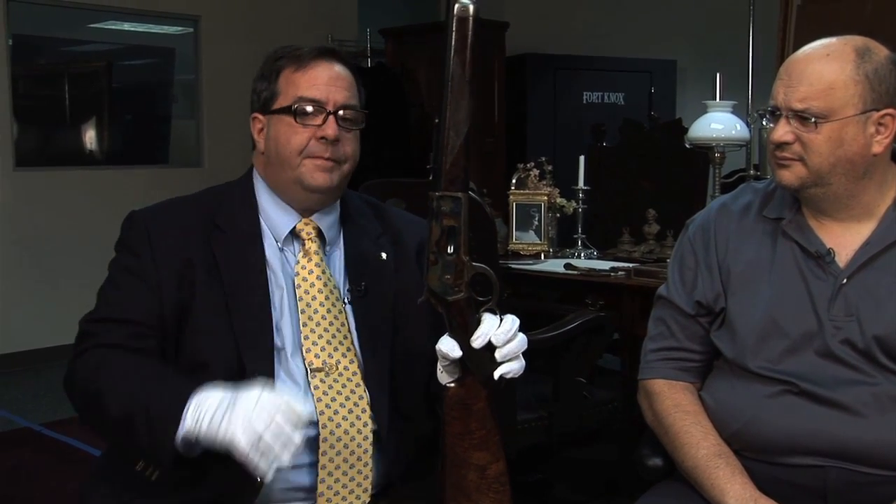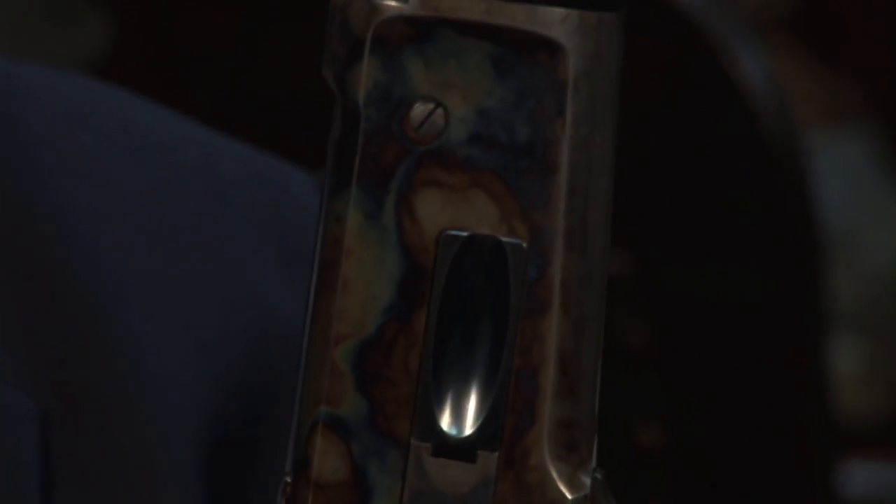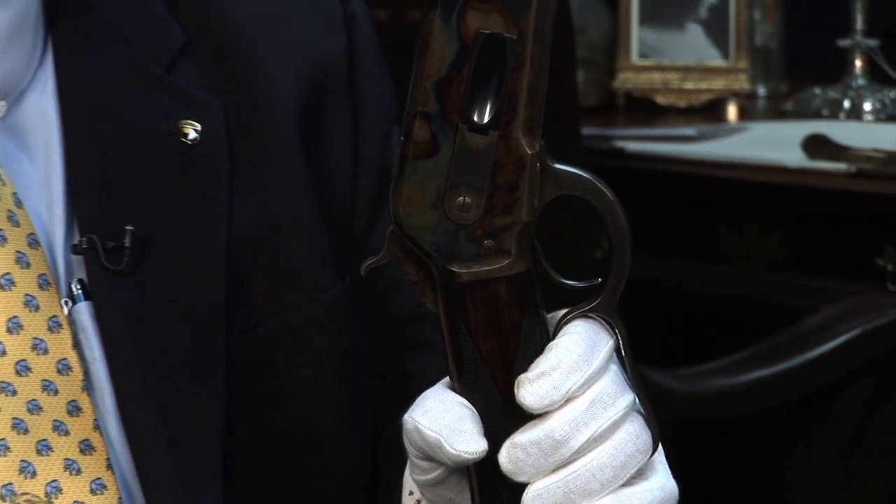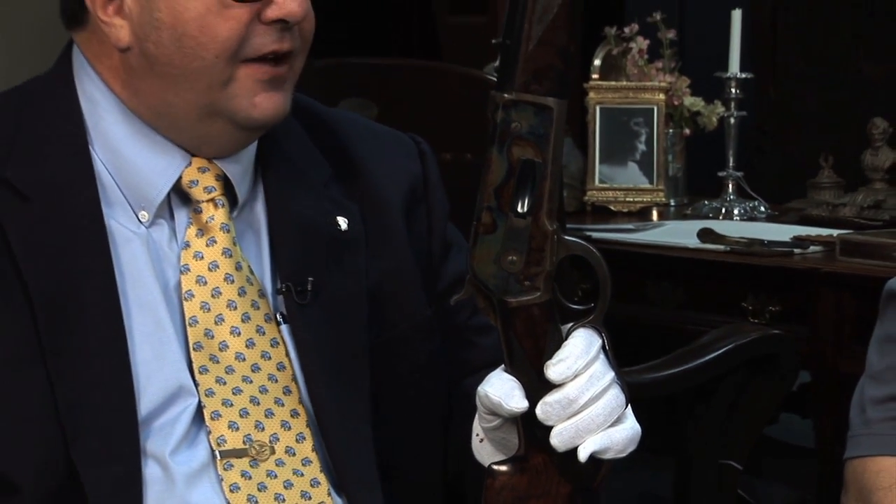You have the flat metal buttstock — shotgun butt is what they call it — and just the most resplendent color case hardening on the gun. A lot of people would say that gun looks too new, too fine to have actually been used by the president. If it had been a gun that he liked, it should have some wear, because we know that the president loved to shoot his guns. He took a bunch of them to Africa, a bunch to the Brazilian wilderness, and numerous hunting trips all over the North American continent.